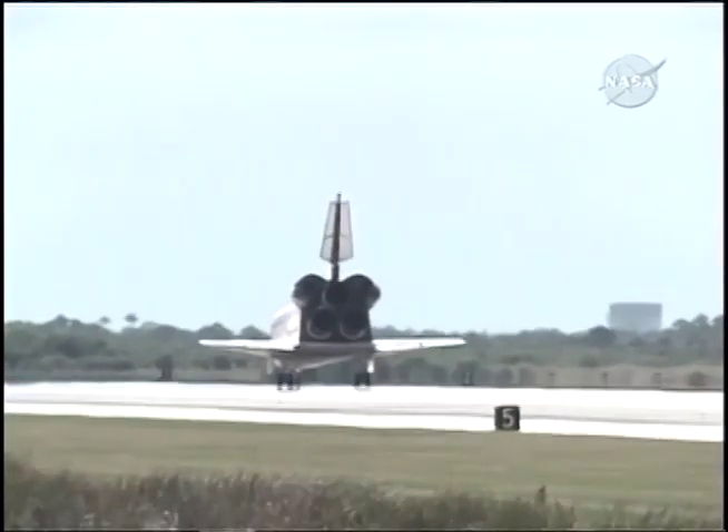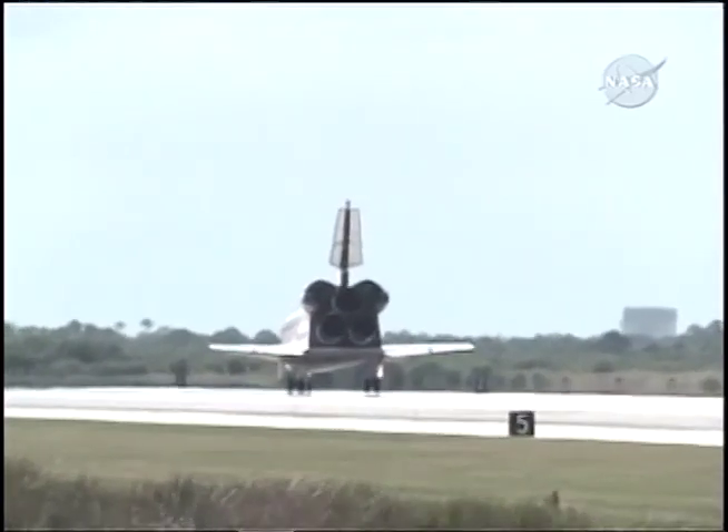Roger, we'll stop Endeavour. Congratulations, welcome home. You've given a new meaning to higher education.